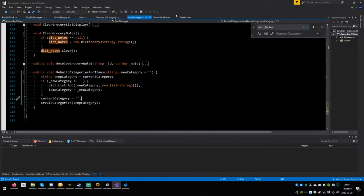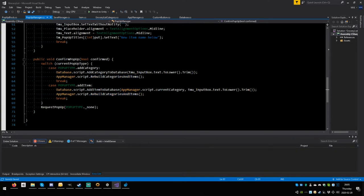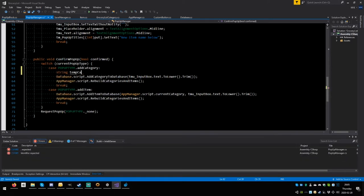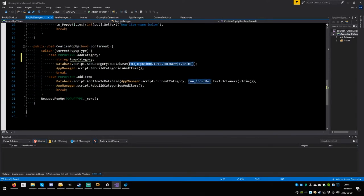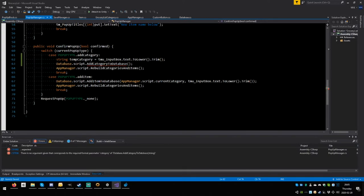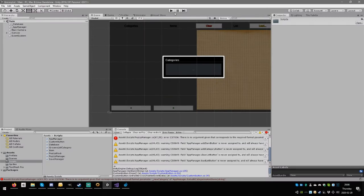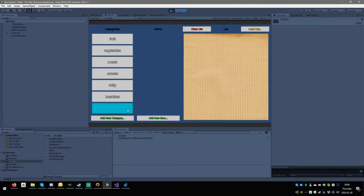Testing: creating 'detergents' category again — and it works. The category is selected automatically as intended. Then adding 'dish soap' as a new item — it appears correctly and is selectable. All good.